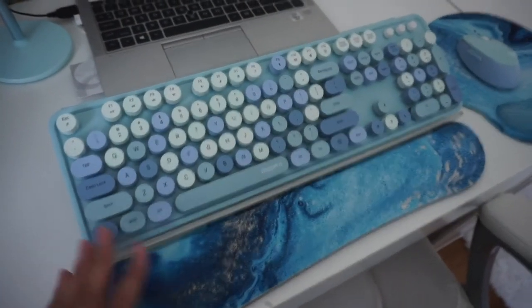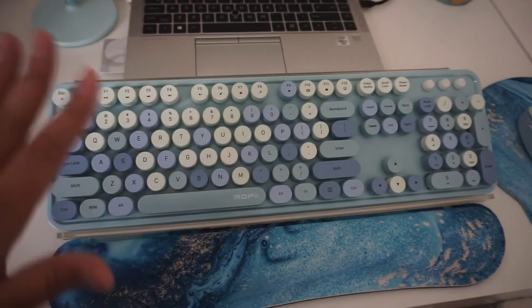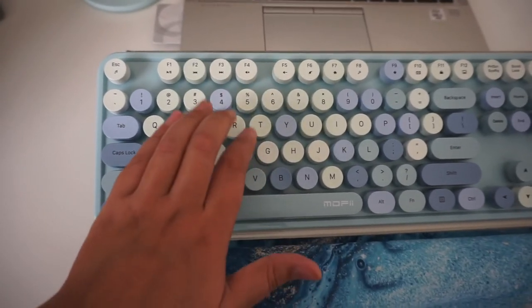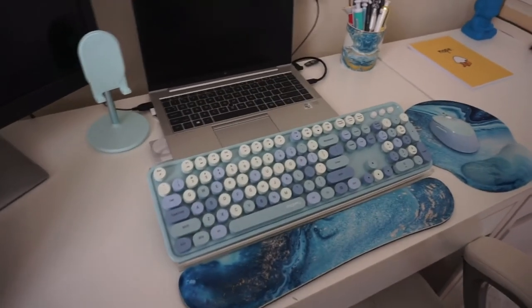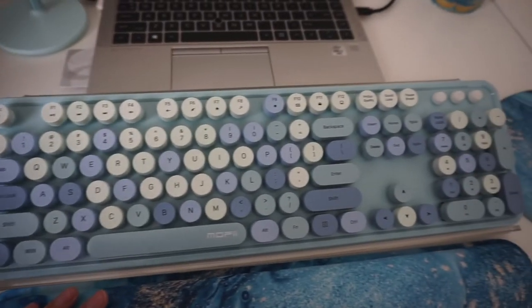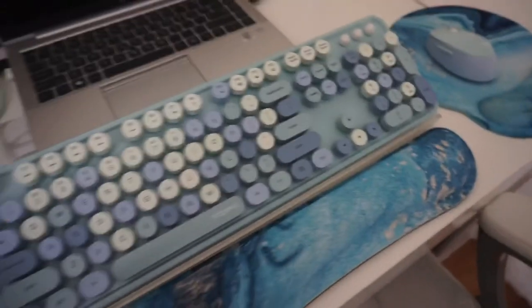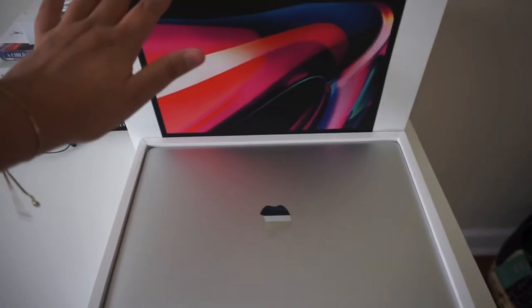I wanted to show you guys some tech stuff I've been loving. My partner Daniel got me this keyboard for my work computer — do you hear how it sounds like a little typewriter? I really like making my workspace feel more comfortable and more my vibe because it's where I work and want to feel motivated. I'm obsessed with this keyboard. It comes with a matching mouse, and then I got the matching cup and this little phone holder. I love the blue mermaid vibes.